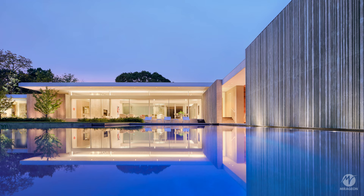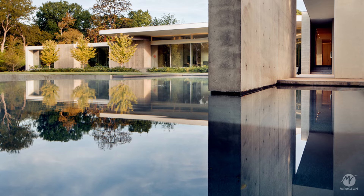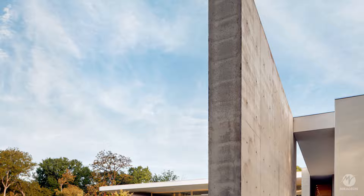Moving water is integrated into the design with a narrow channel that runs through the site, punctuated by cascading terraces and a waterfall near the main entrance, creating changing patterns with lighting at night. The arrangement of the walls creates a series of courtyards that allow nature-filled views from all rooms.